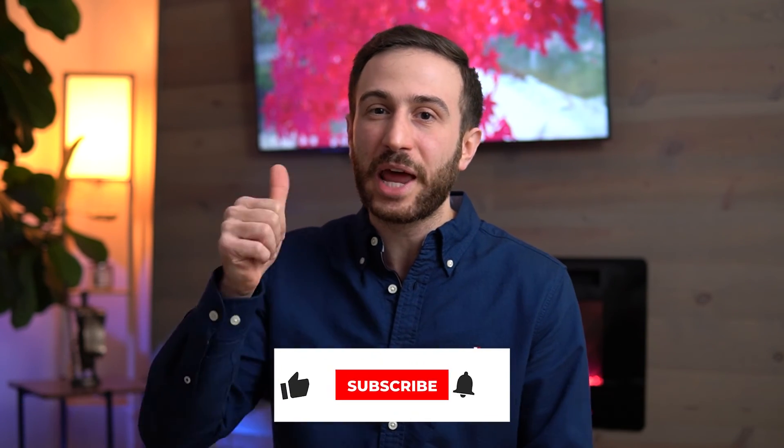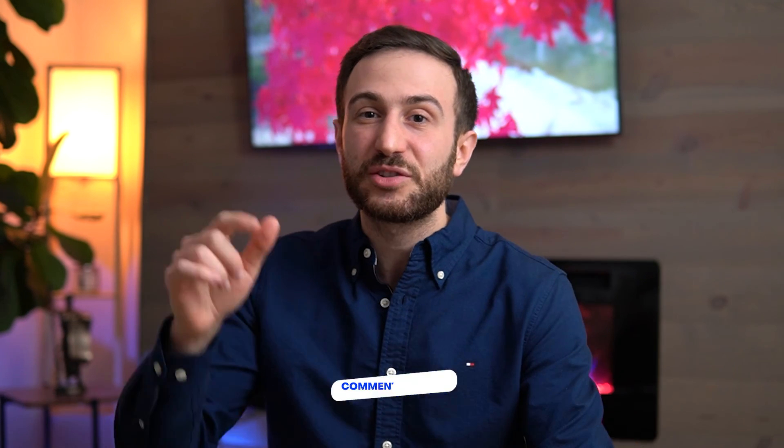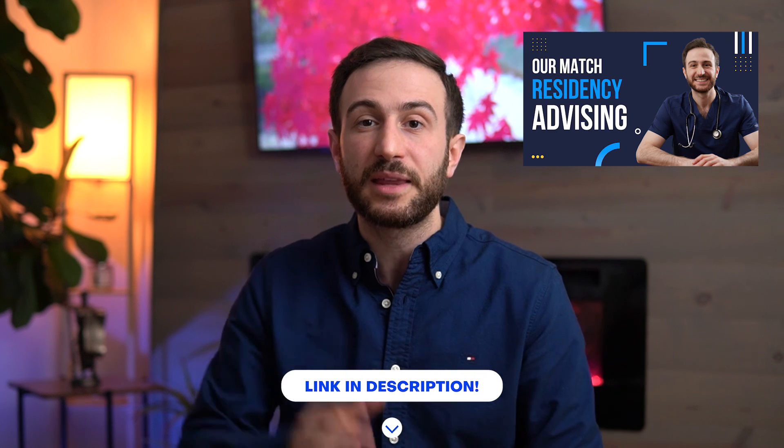That brings us to the end of this video. If you find any value in this video, make sure to hit the like button, subscribe to the channel, and hit the bell so you get notified whenever I post future videos. If you have any questions, drop them in the comments below or feel free to reach out by email at info@thematchguide.com, Instagram or Twitter at Malka Asad, or my Facebook page Malka Asad MD. If you want to talk one-on-one with an advisor for a detailed plan on how to match into residency in a competitive specialty, check out our advising services linked in the description below. Thank you everyone so much for watching, and good luck on your application.